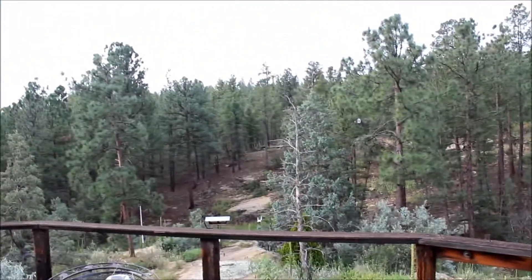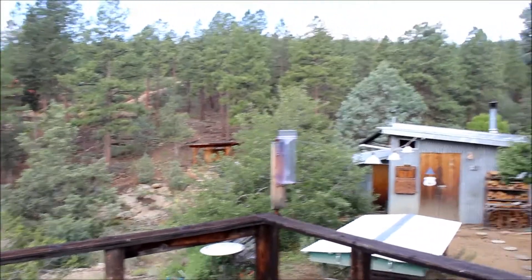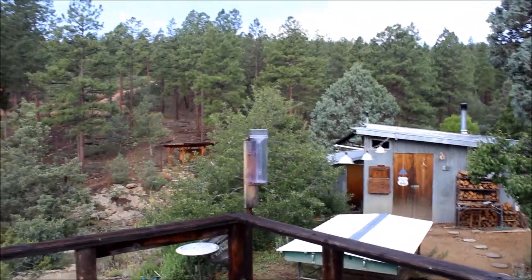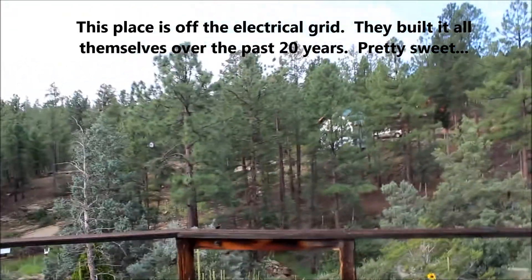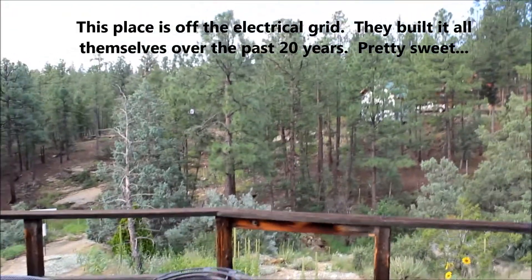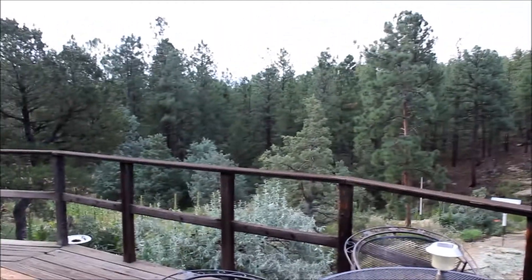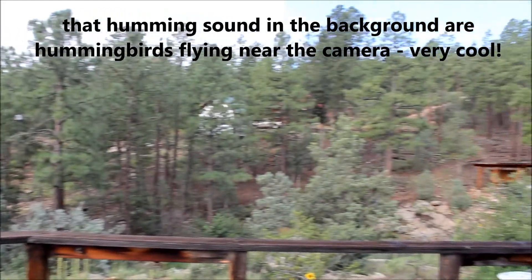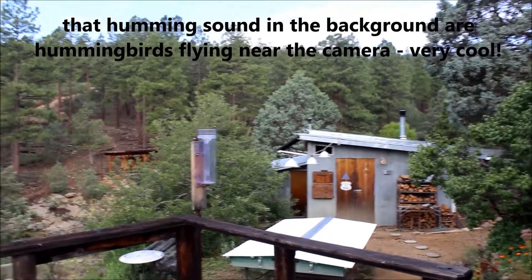Here we are in New Mexico outside Pecos at the mountain house of Mrs. G's aunt and uncle. While this is a nice view, we're going to go inside and look at some boiling water. Here we go.